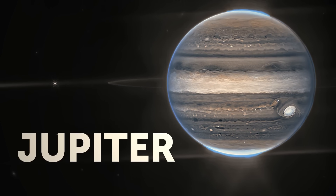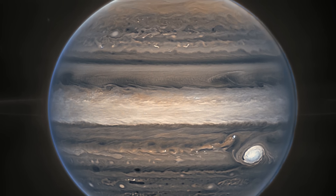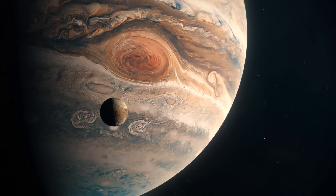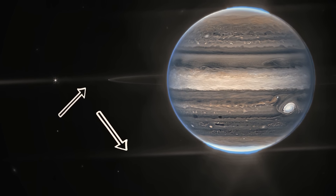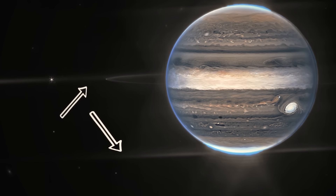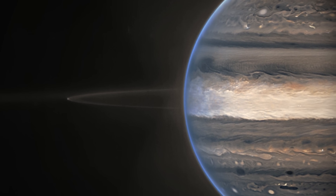Jupiter — this image was published by NASA on August 22nd. Jupiter is the largest planet in our solar system, known for its many moons and beautiful swirling clouds. It also has a system of rings, just like Saturn, which are made up of tiny particles of dust that orbit the planet. These rings are much smaller and less visible than Saturn's, but they're still pretty neat.